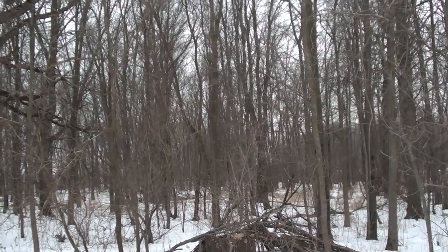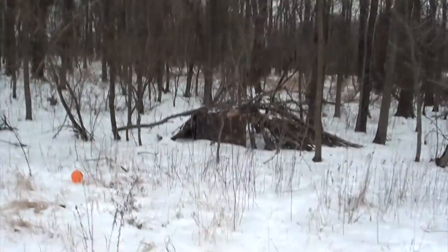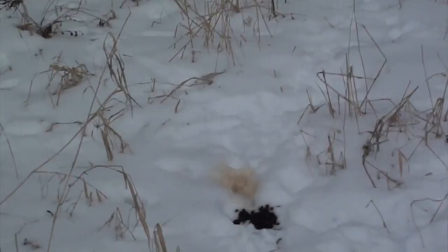It's in there — did you hear it? Wish me luck going in here to find it. I hope nothing evil gets me. I also hope I don't step on deer turds.